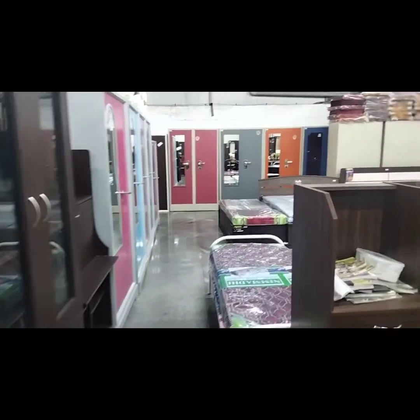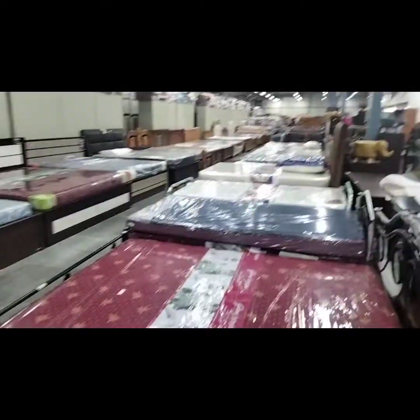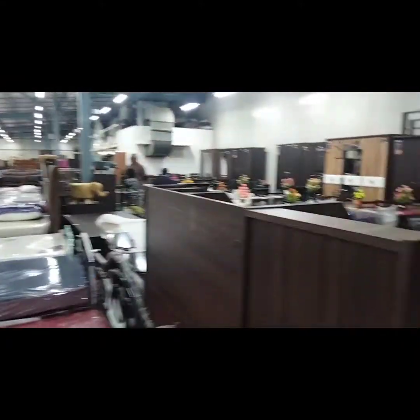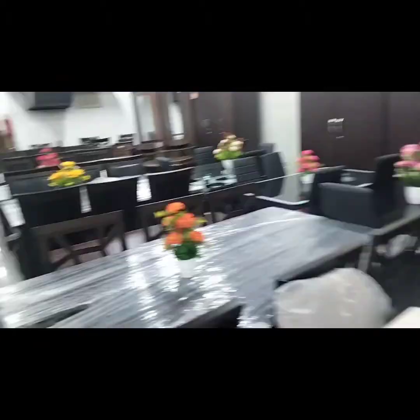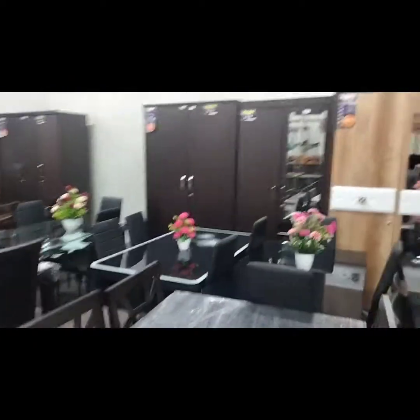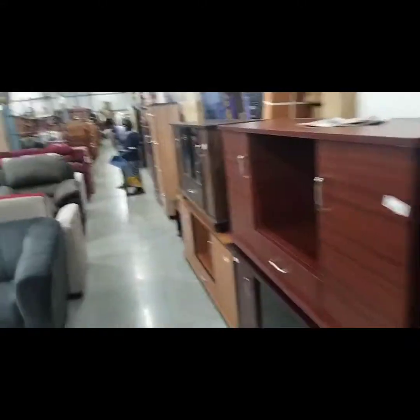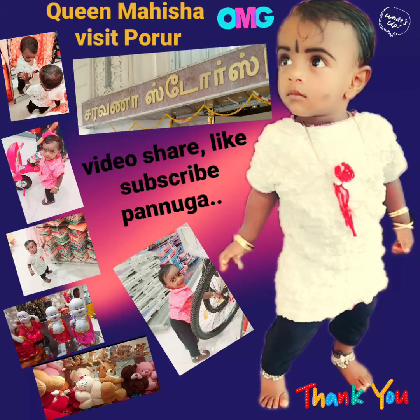This is the ninth floor, which has furniture items — steel, wooden tables, glass tables, beeros, and more. Come and visit the store. Please like, share, comment and subscribe. This is the ninth floor — thank you!